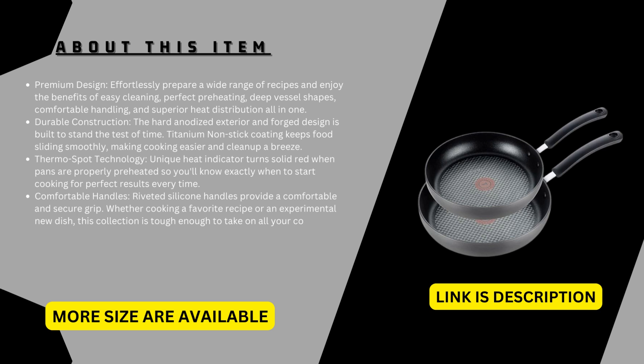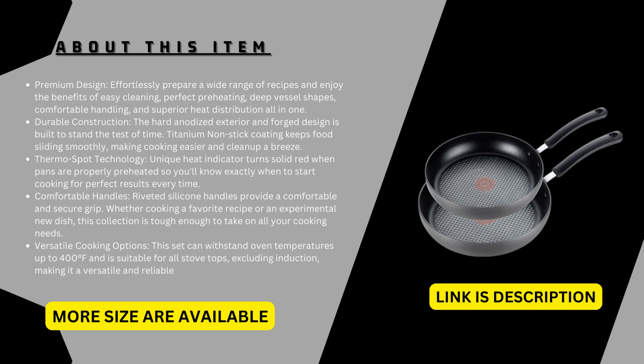Versatile cooking options: this set can withstand oven temperatures up to 400 degrees Fahrenheit and is suitable for all stovetops excluding induction, making it a versatile and reliable addition to your kitchen. Limited lifetime warranty. More sizes are available and the link is in the description.